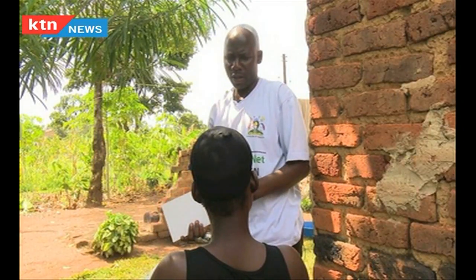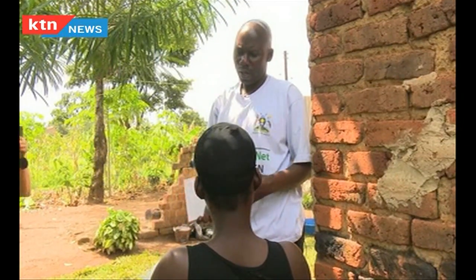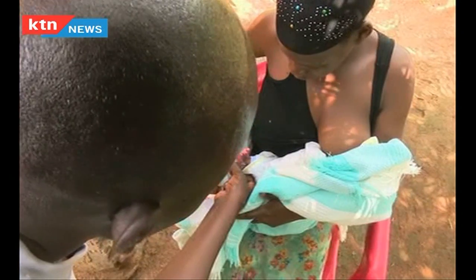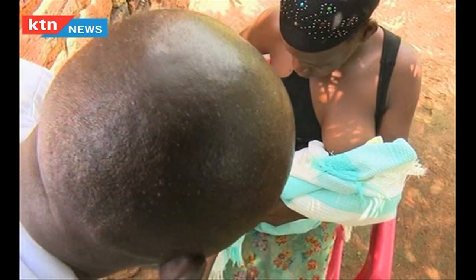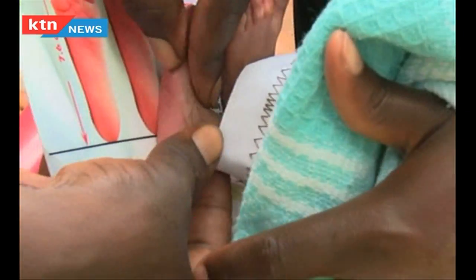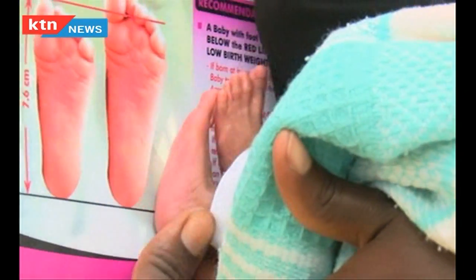When asked what weight the baby was, she said she thinks it was 1.1 kg. Joseph has to visit every other week to monitor the baby's weight and advise accordingly. He is one of the community health workers who use a special card to measure the length of the baby's feet in order to detect whether a newborn is premature.